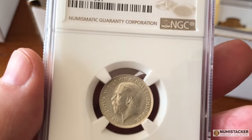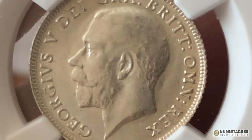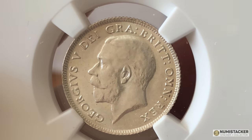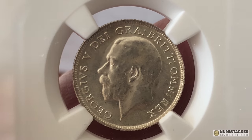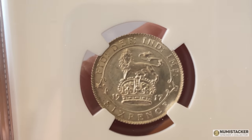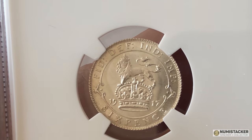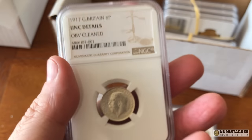This one, 1917 — very nice coin, but they think it was cleaned at some stage. You can't really see any huge nasty hairlines and cleaning marks on this, but obviously it was cleaned a little bit too vigorously for NGC's liking. So unfortunately they did give it a details grade.